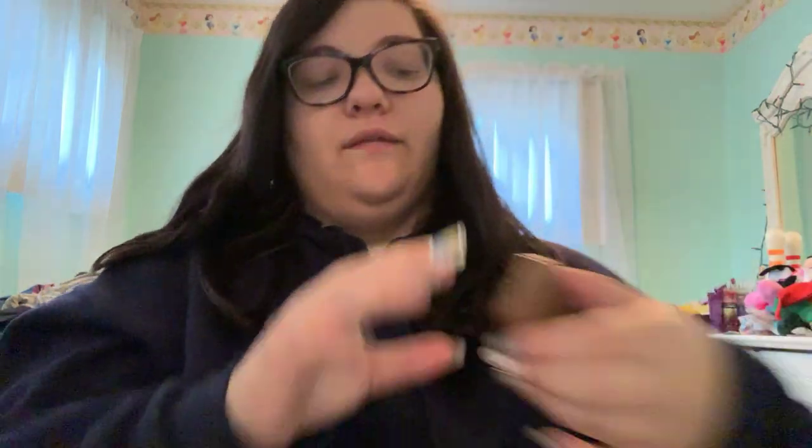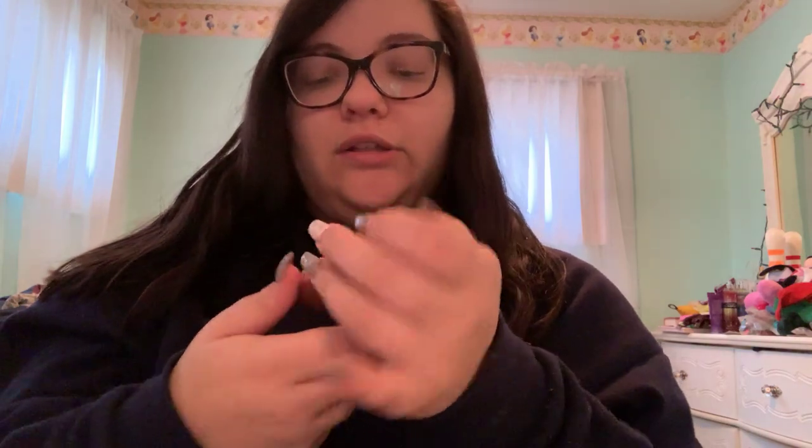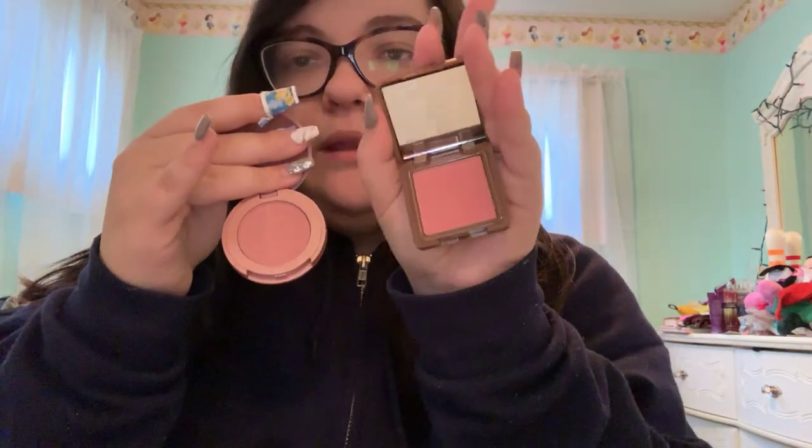I have a blush from Steve Laurent in the shade Rosé All Day — it's just a really pinky-tone blush. I also have the Tarte 12-Hour Amazonian Clay Blush in the shade Party. The Rosé one is more of a pure pink, while the Party shade is more of a mauvey pink with a brown tone. I love blush — I really have like five blushes.